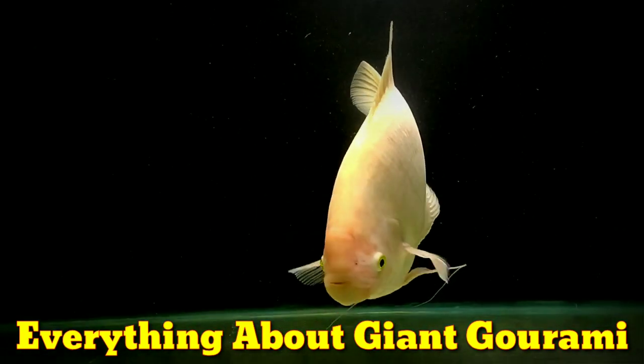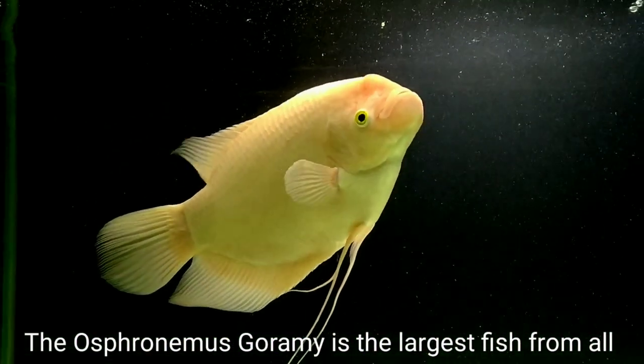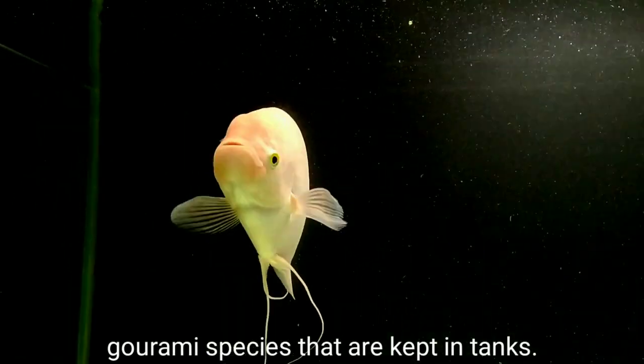Everything About Giant Gourami. The Osphronemus Gourami is the largest fish from all Gourami species that are kept in tanks.